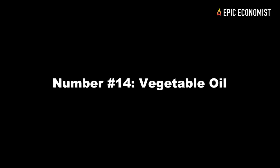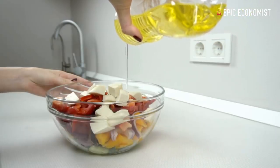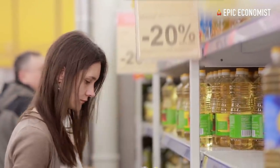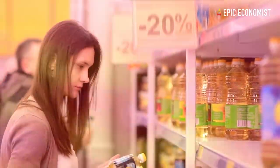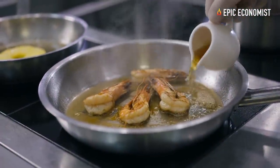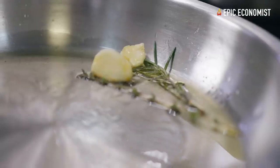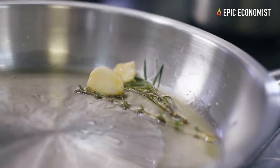Number fourteen: vegetable oil. It's one of the cheapest and easiest ways to add fat to your stockpile. With one 5-quart bottle — that's 160 fluid ounces for $20.05 — each serving has 130 calories, and a 5-quart bottle has 310 servings, meaning you're paying 6 cents per serving.